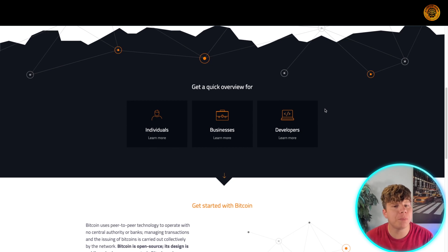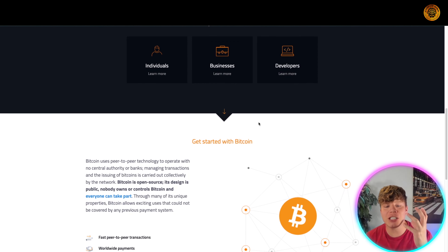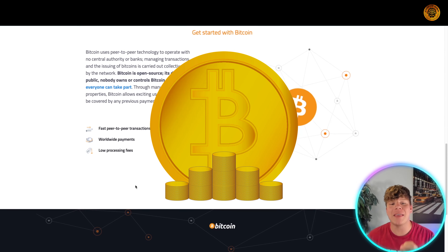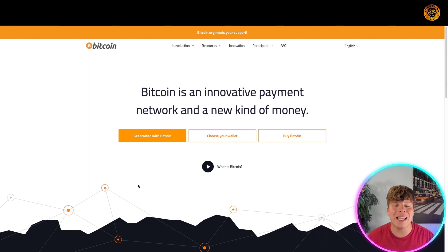Number two is Bitcoin. Bitcoin is obviously the most popular of them all. If you don't know what Bitcoin is, I'm not sure you should be on this channel — but make sure you keep following because you need to know what crypto is. Bitcoin uses peer-to-peer technology to operate with no central authority or banks managing transactions.